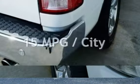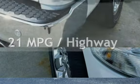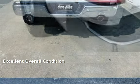Estimated fuel economy for this vehicle is 15 miles per gallon in the city, and 21 miles per gallon on the highway. This vehicle is in excellent overall condition.